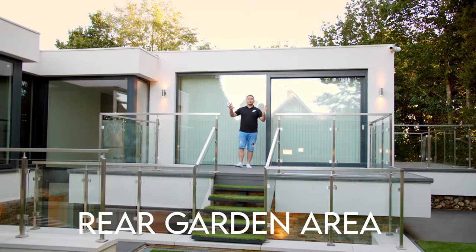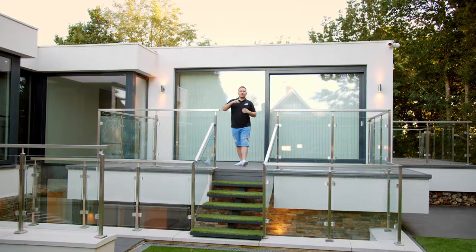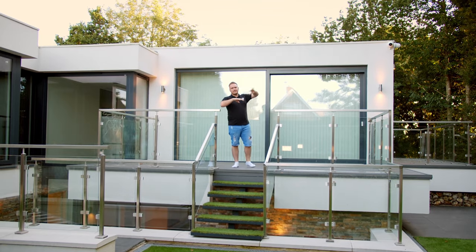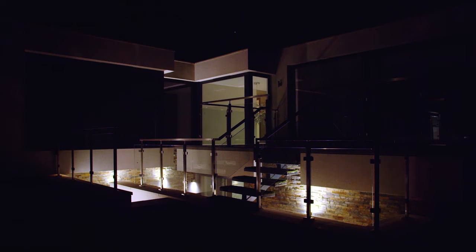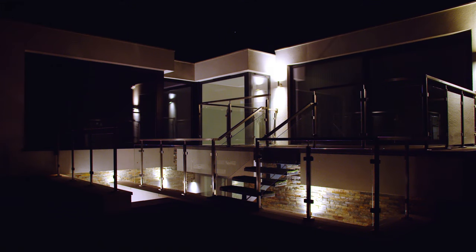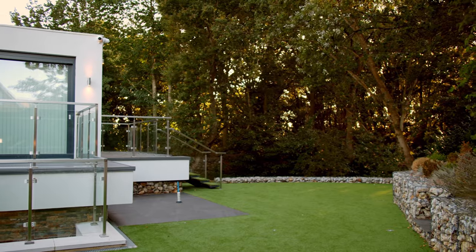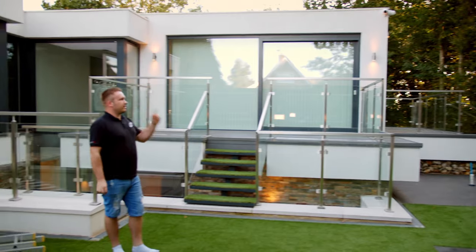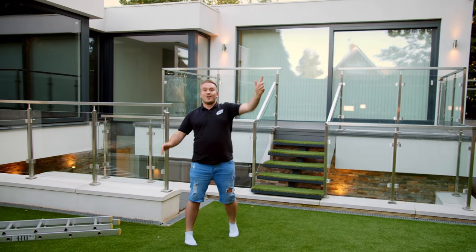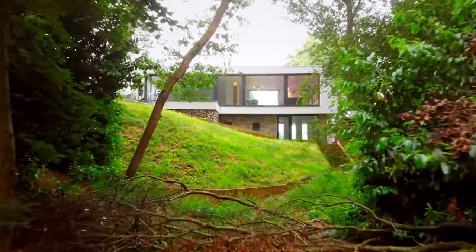Even the rear side of this property is full of technology. We're continuing the security theme with full 360-degree CCTV around the property, and we've also got all the outside lighting timed to come on in the evening. Further down into the garden, the full garden and all of these woods are covered with Wi-Fi. We have a Ruckus external access point giving three bars of signal right to the end of the forest — really cool, because the client is going to put a zip line in for his kids.